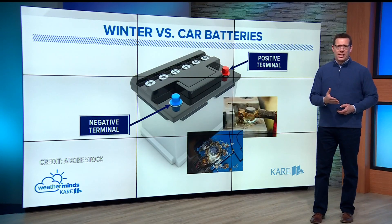First, regularly check and clean those battery terminals to prevent corrosion so it works and charges properly.